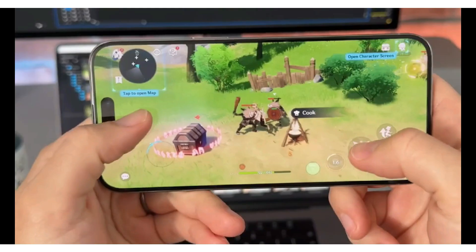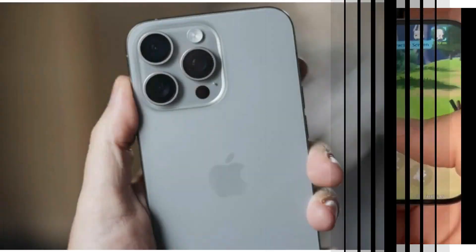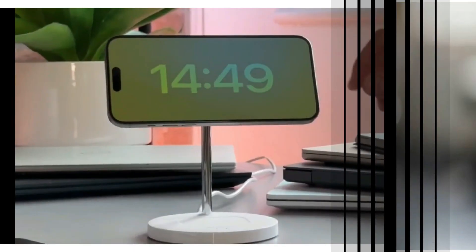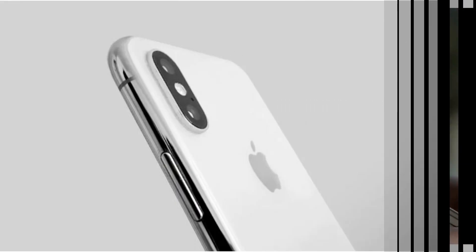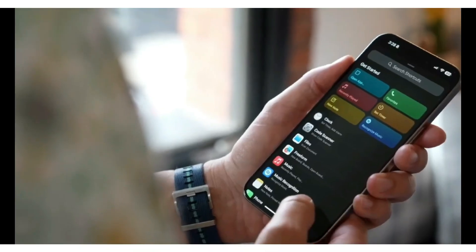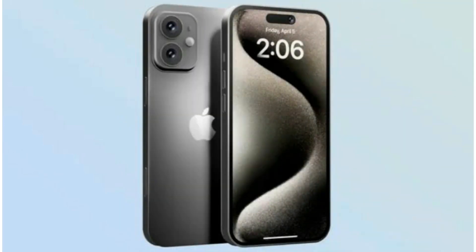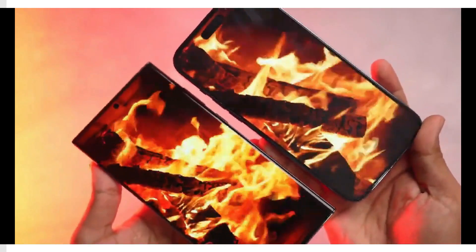Apple isn't the only player in the high-zoom game. Samsung's Galaxy S24 Ultra and Google's Pixel phones have also made significant strides in this area. The Galaxy S24 Ultra offers a range of zoom options including a remarkable 100x digital zoom. Similarly, Google's Pixel phones use AI to enhance zoomed-in images, providing users with impressive results.